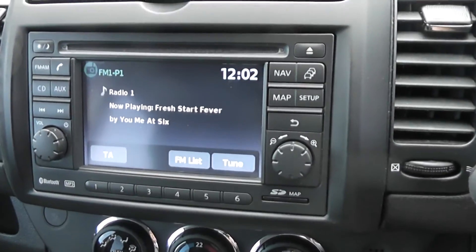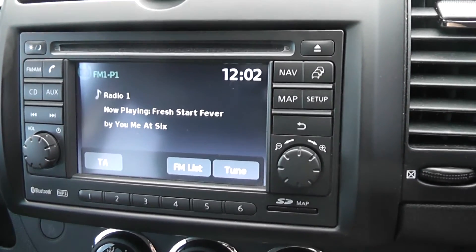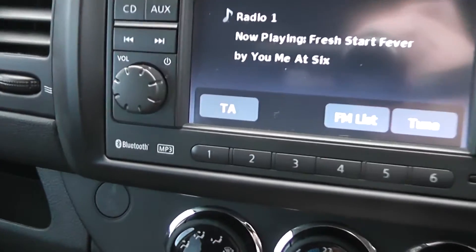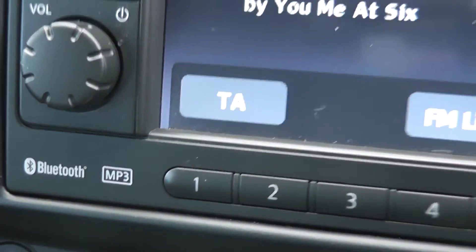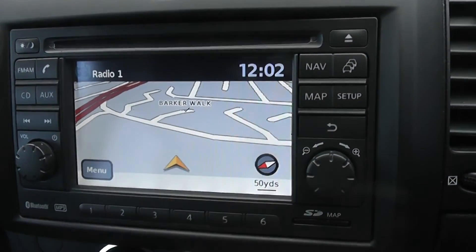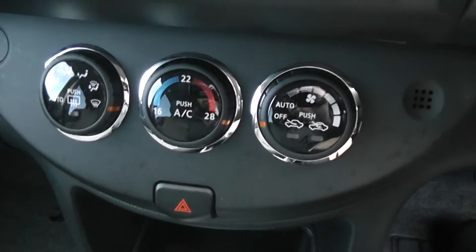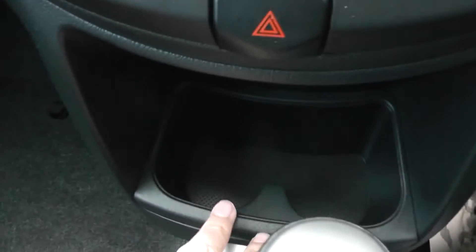Now looking at the system itself, it's a Nissan Kinect which gives you an FM/AM tuner with a single CD player. There's also Bluetooth enabled so you can connect up your mobile phones, and it also has a touch screen satellite navigation system. Just below that, we have the manual climate control, the third 12-volt accessory socket, a couple of cup holders at the front, and automatic transmission.